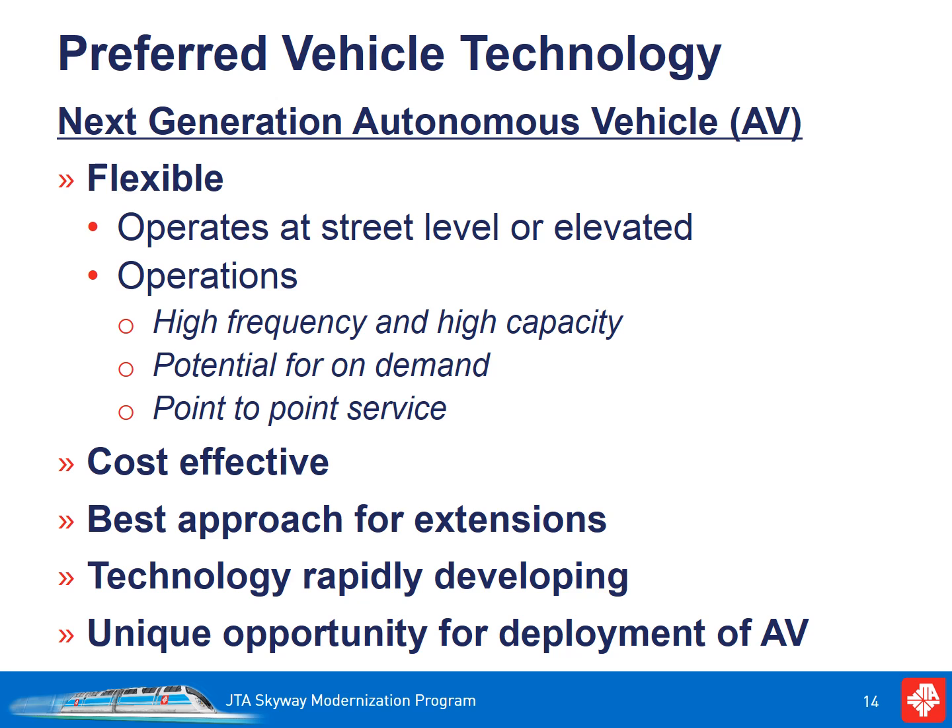The newer AV is very different than the driverless system operating on the Skyway today. By removing the guide beam, a new autonomous vehicle would have the flexibility to operate elevated or at the ground level. From an operational standpoint, this technology would have the flexibility to run vehicles individually with really high frequency or connected virtually to provide higher capacity during peak hours or special events. As the technology develops, JTA would also be able to explore providing more demand-responsive or point-to-point service as well.